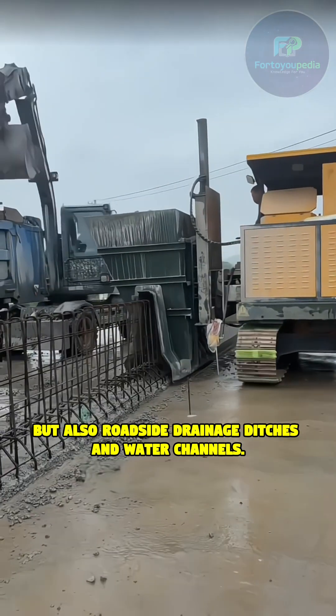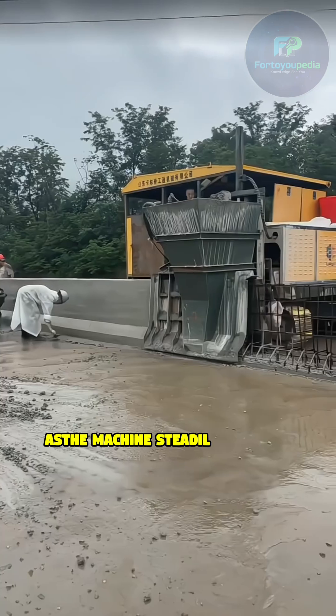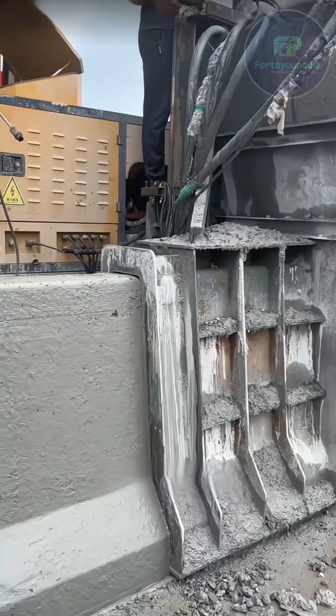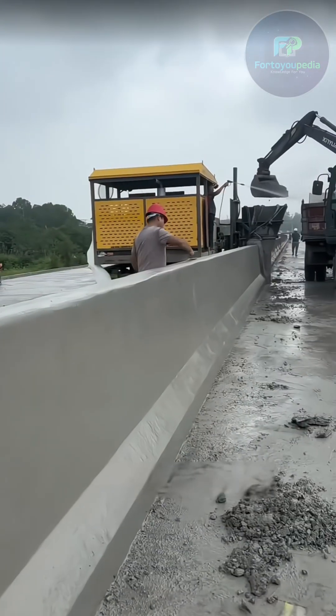As the machine steadily advances, a long, seamless barrier is completed. This not only saves immense manpower, but also guarantees the structural integrity of the whole unit. It's like 3D printing a guardrail right on the road. This technology pushes the efficiency and precision of construction to a whole new level.